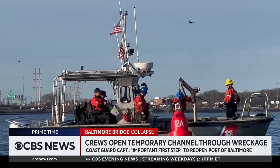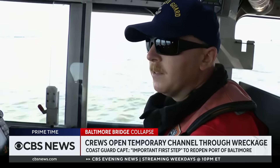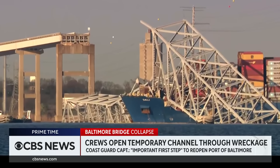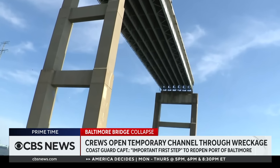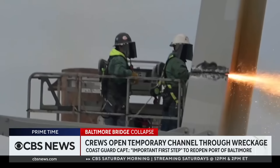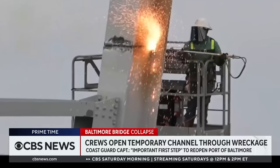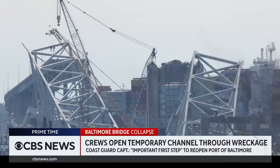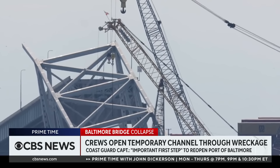Debris in the water remains a big concern. The U.S. Coast Guard is now marking clear sections of the channel and today opened up an alternate passageway for smaller ships. Nearby, sparks fly as crews surgically cut the steel remains of the Key Bridge. Tonight, they are poised to remove a 350-ton piece, but problems remain.